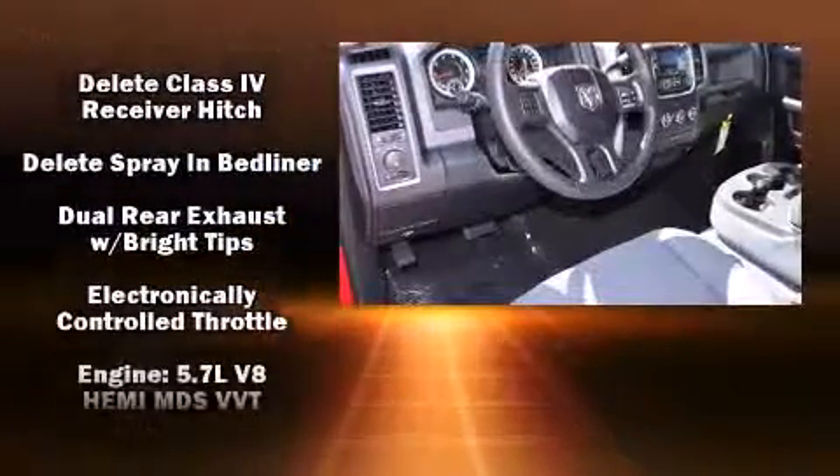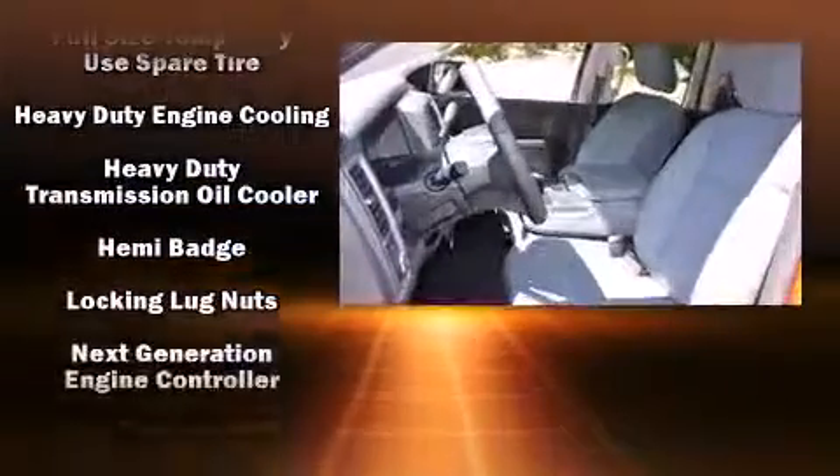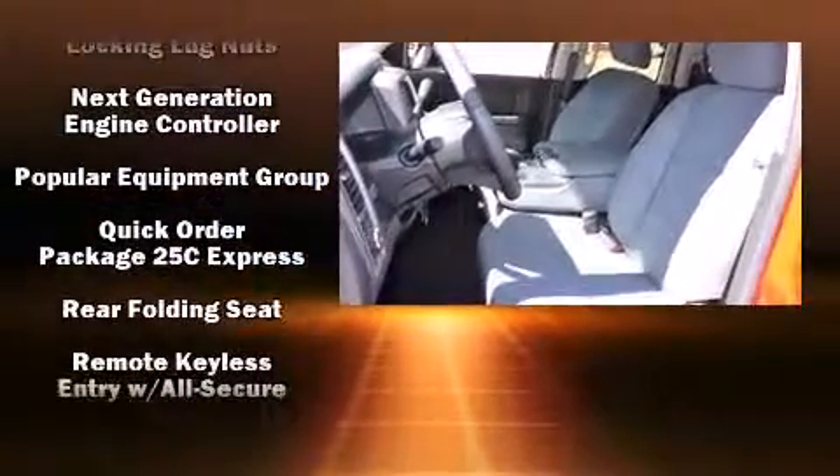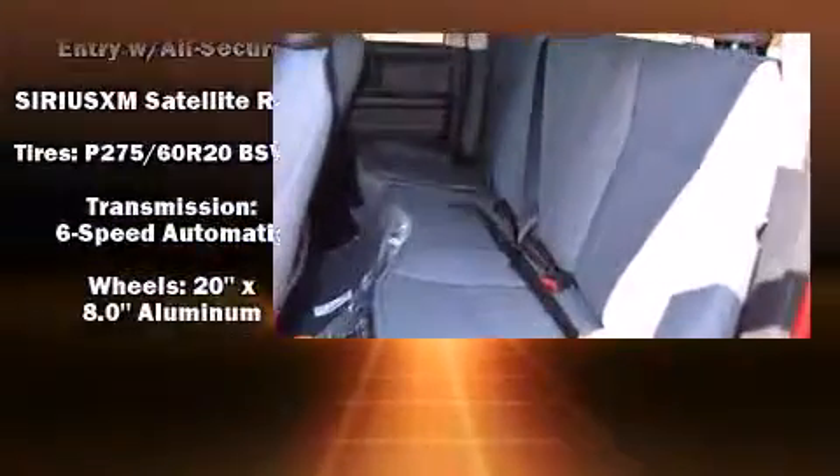Safety equipment has been integrated throughout, including head curtain airbags, front side impact airbags, traction control, brake assist, ignition disabling, and four-wheel disc brakes with AVS. For added security, Dynamic Stability Control supplements the drivetrain.